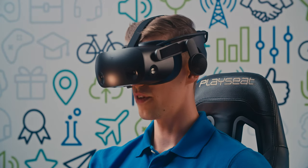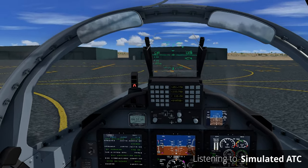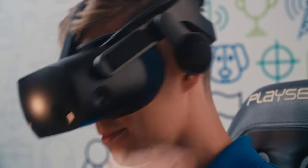Ground, Tiger 12 ready to taxi for runway 8R. Tiger 12, taxi to runway 8R via Charlie and Alpha. All communications go directly through the student's headset, helping to preserve immersion.